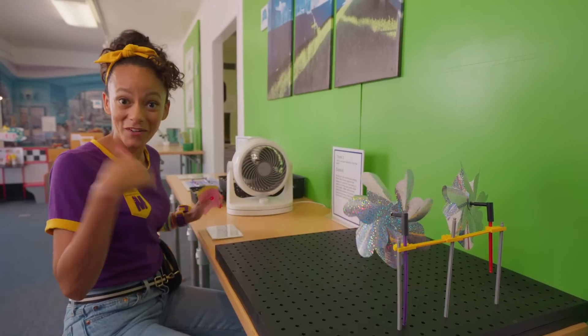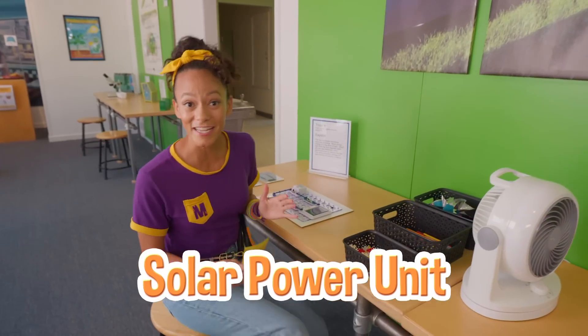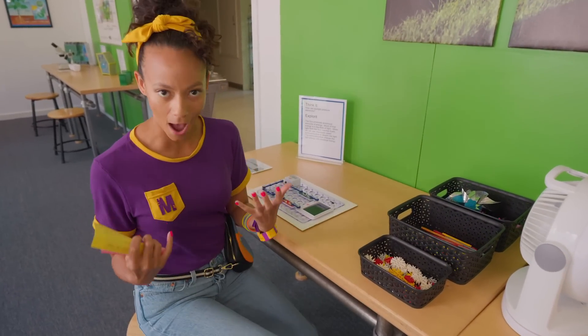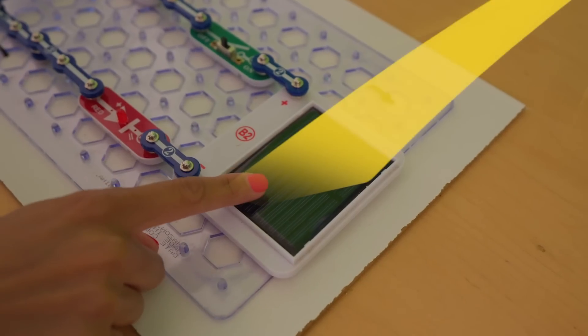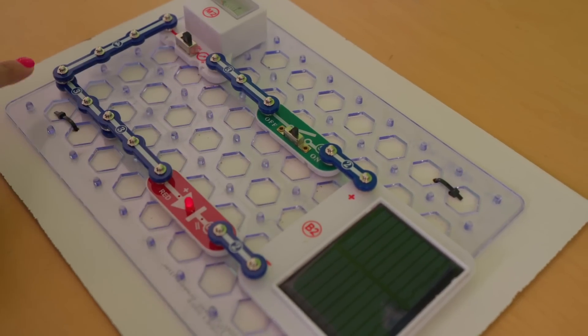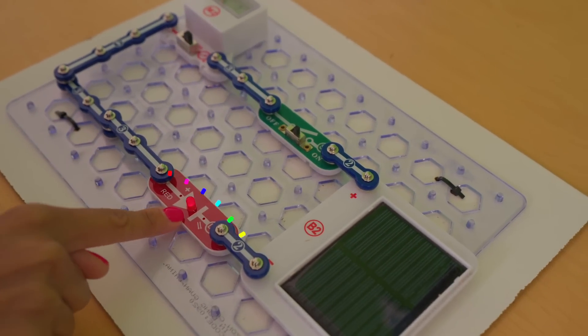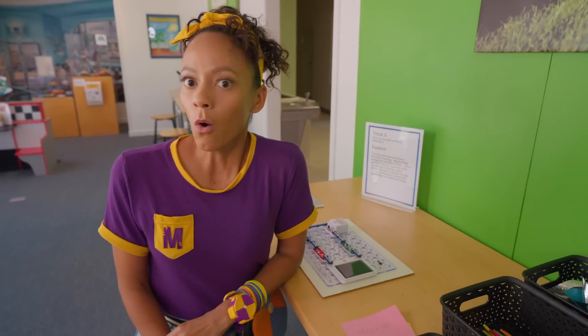Come over here — this is a solar power unit! Did you know that we can get power from the sun? The sun hits the solar panel and then it can turn on! That's from the power of the sun — isn't that so cool? Whoa, there's a really big solar panel outside! Let's go check it out!